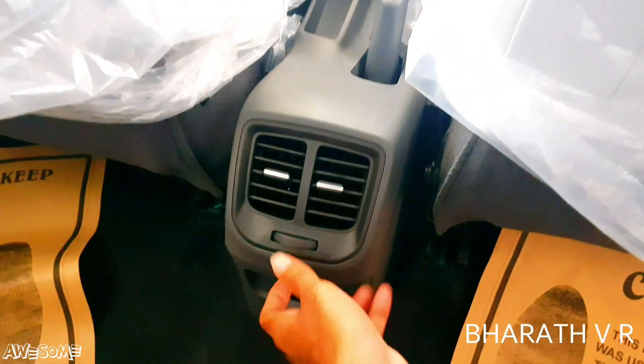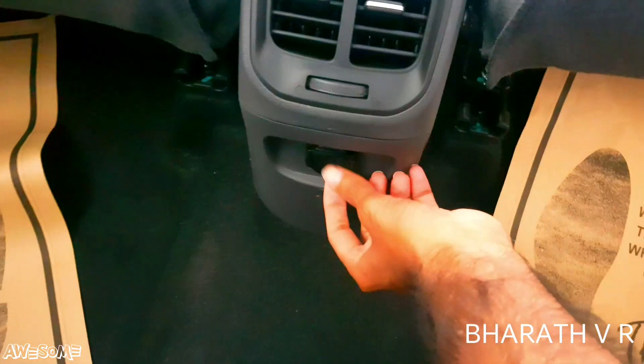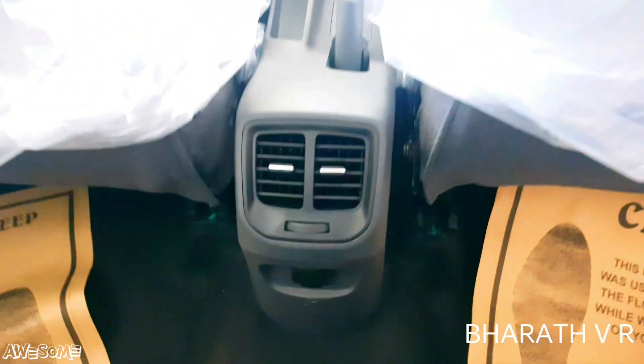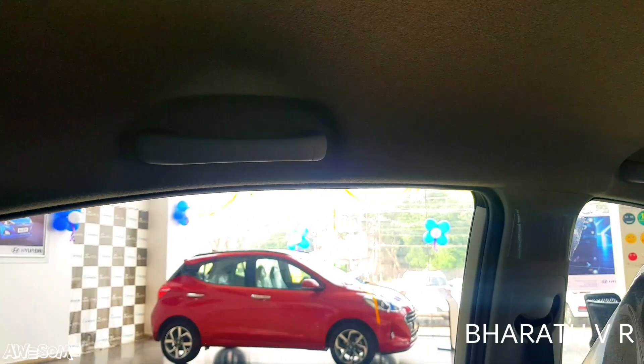Getting inside the rear cabin, you can see the fixed front seat headrests. There is a rear AC vent and below that a 12-volt charging socket for rear passengers. Non-collapsible grab handles are present on both sides.